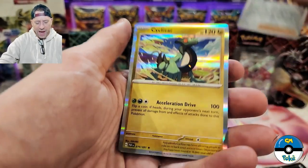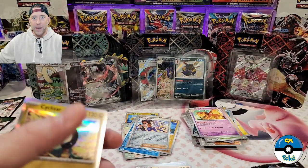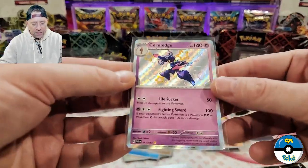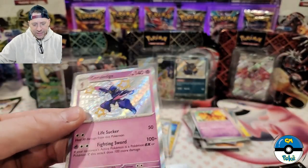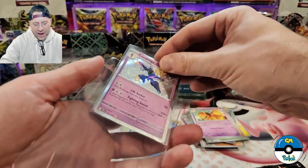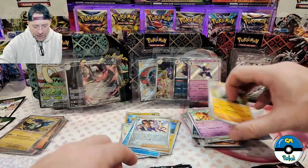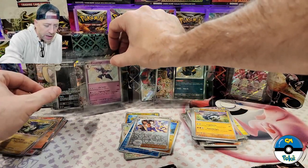We got a shiny - it is not centered. I don't feel like if I get it sent off it's going to give me the same return because it's not going to be a ten. And by the time I get it back, no one's going to want a nine. We'll put it in a nice holder to keep it safe. So Great Tusk is in the lead with two hits, but Iron Treads already has two good hits as well.